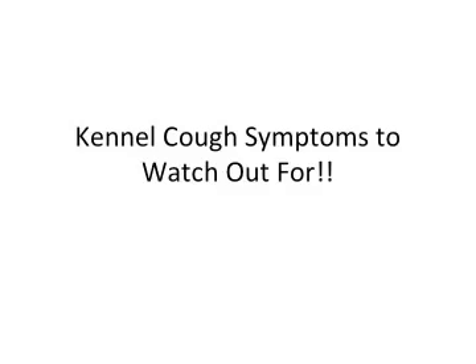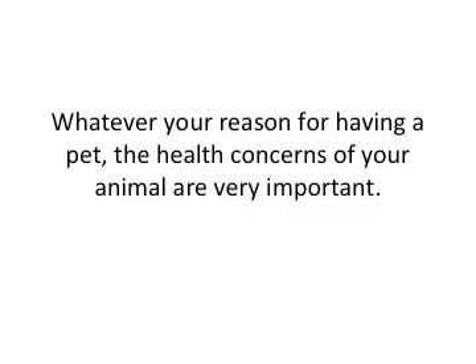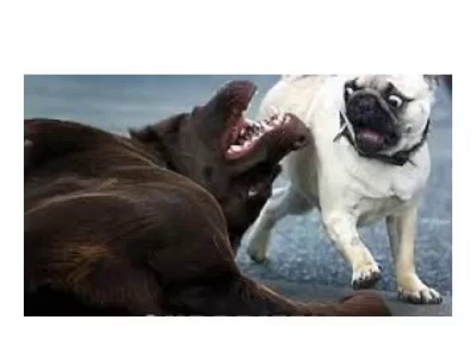Hey there. Today we are going to be talking about some kennel cough symptoms that you need to watch out for. We all keep dogs for different reasons — some of us keep them as pets and some for protection purposes. But whatever your reason is for having your pet, the health concerns of your animal are obviously very important.